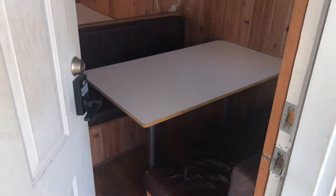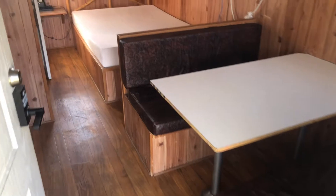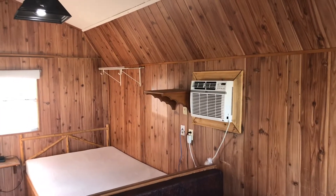When you walk in, there is a table, and this table does convert to a bed. Behind that is a full-size bed and a little nightstand. There is heating and air conditioning in here as well.